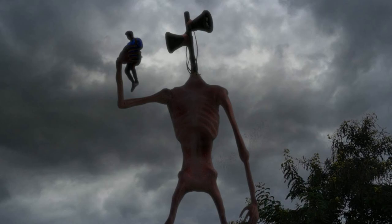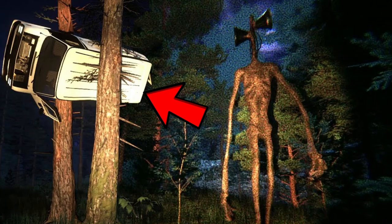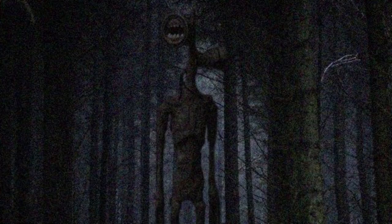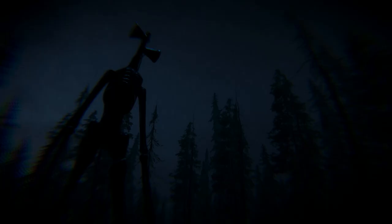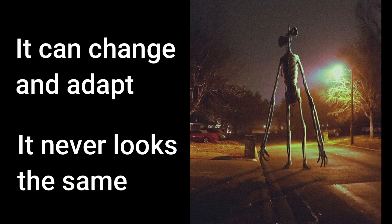The main victims of this entity are hikers that have been found deep inside of the wilderness. It lures these victims by imitating noises, specifically someone yelling for help or someone yelling that they're injured. After it makes the initial sound, it'll walk deeper and deeper into the woods until no one can hear your terrified scream as you look up and see this thing staring back at you. The creature is thought to be able to change and adapt over time and that it never looks the same, just similar.